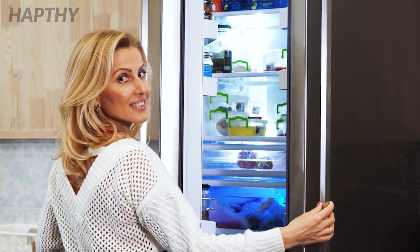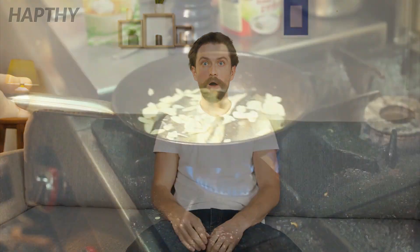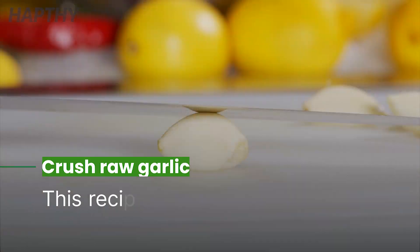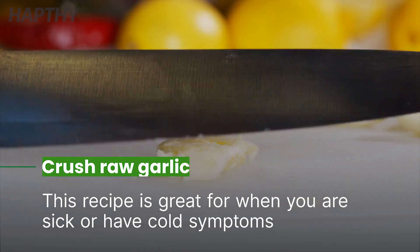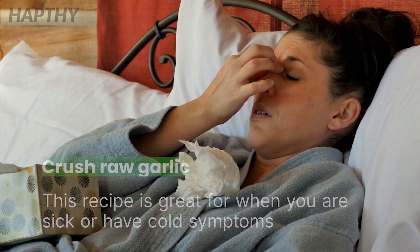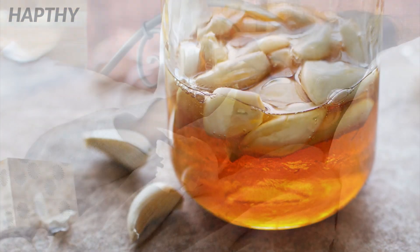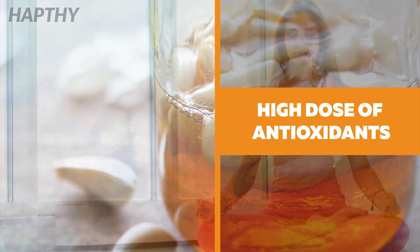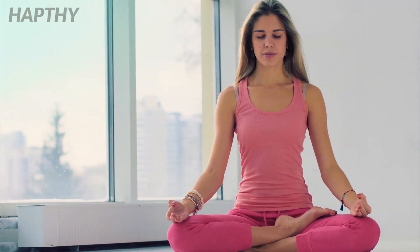Lastly, enjoy! Did you know the best way to use garlic is raw? Heat can lessen the natural benefits that garlic provides. Crushing the raw garlic is a great way to add to the nutrients. This recipe is great for when you're feeling sick or experiencing cold symptoms. Garlic-infused honey has such a high dose of antioxidants that you'll be feeling better in no time with a spoonful of this.